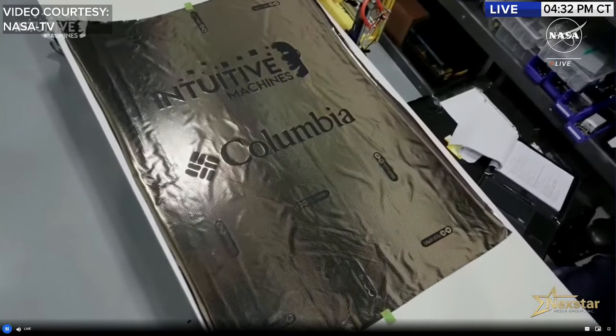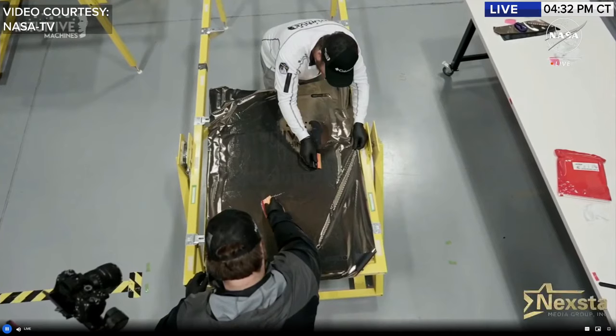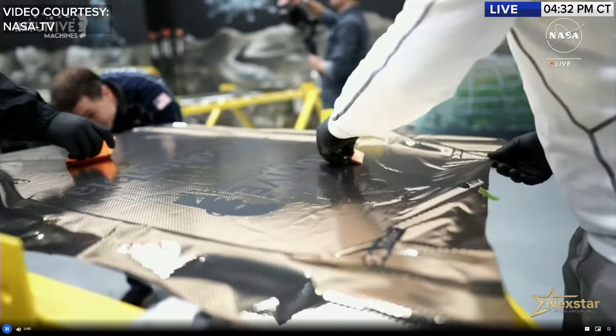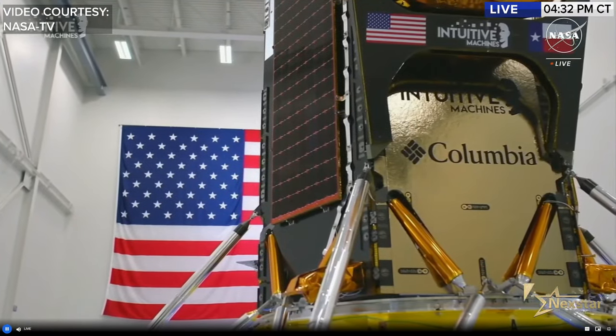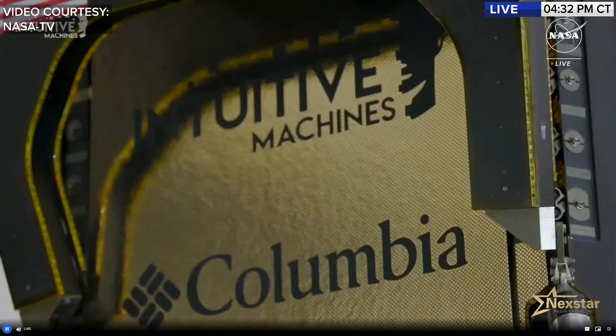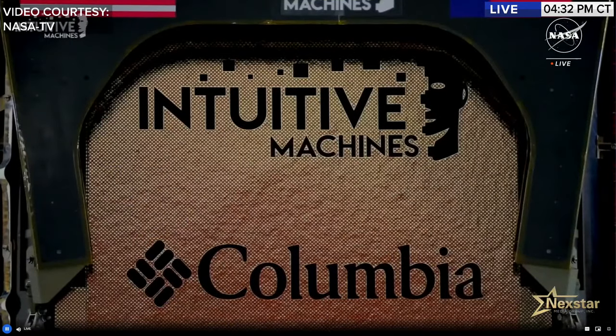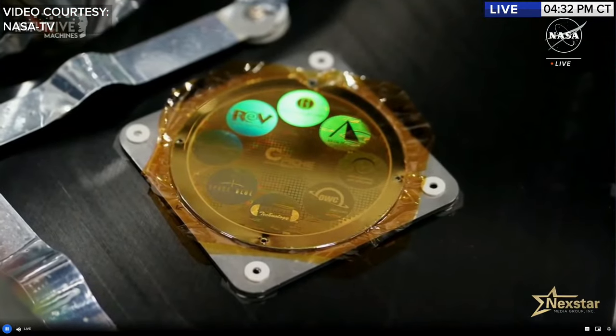With CLPS as a springboard of innovation, Intuitive Machines designed its complete lunar program to support the commercial development of the moon. Back in 2018, the U.S. government declared the moon of strategic interest, but at that time few companies were working on payloads designed for the moon because no one had visited the lunar surface in over 50 years. In the time it takes to earn an undergraduate degree, six commercial entities created payloads for the IM-1 mission.